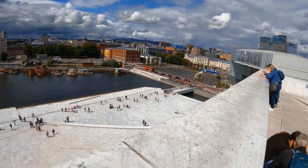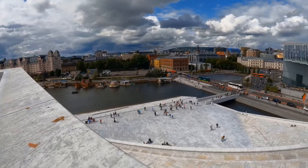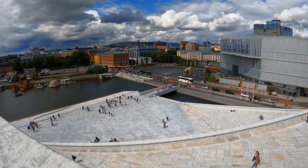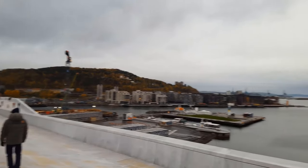Upon reaching the summit, an awesome scene unfolds, showcasing Oslo's urban beauty from a whole new perspective — from the glimmering waters of the fjord to the urban sprawl nestled against the hills and forests.